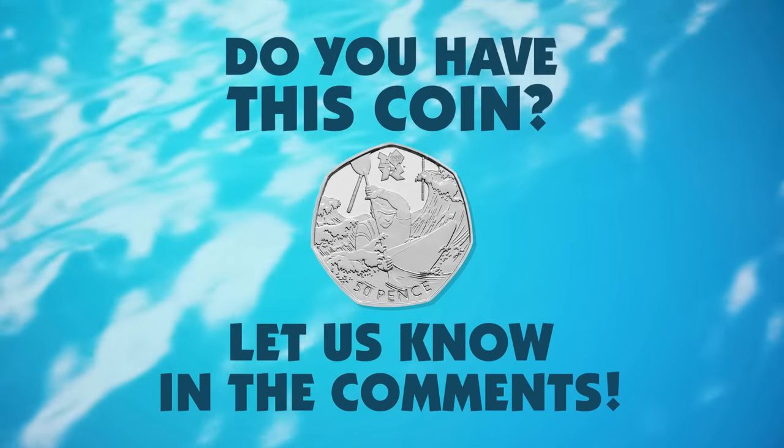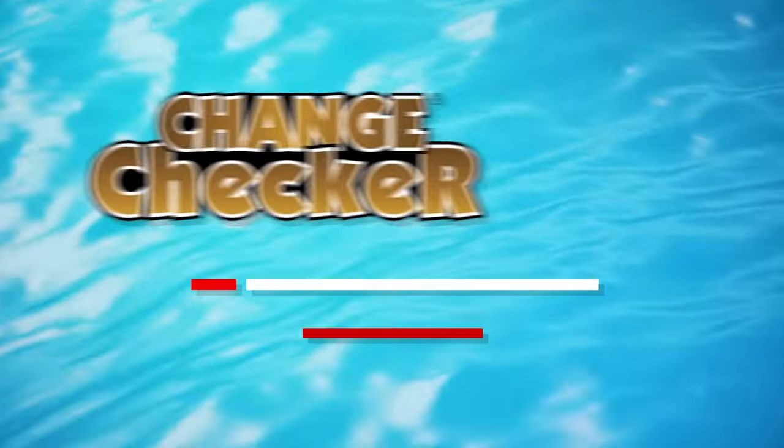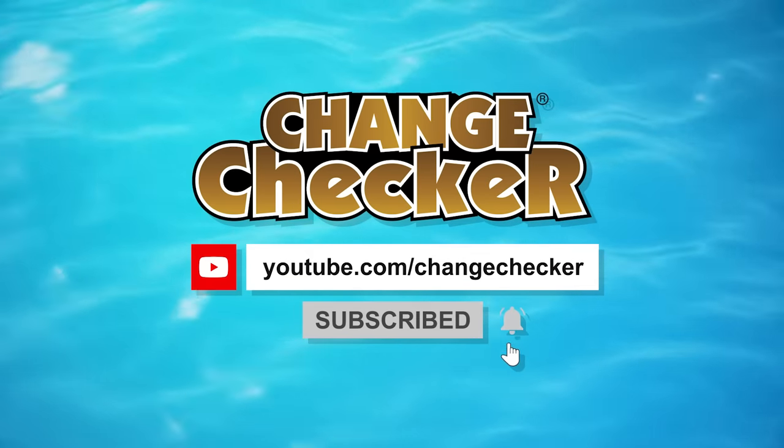Do you have this coin in your collection? Let us know in the comments below, and don't forget to subscribe to Change Checker for more videos like this.